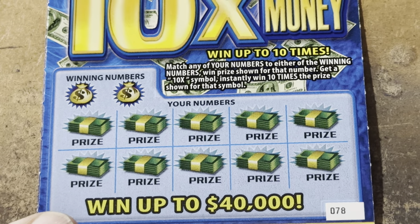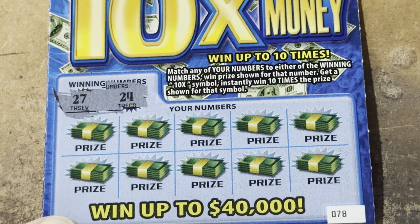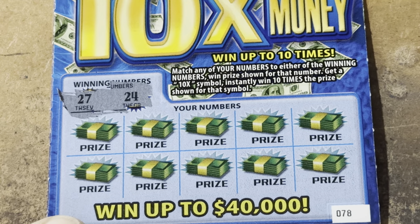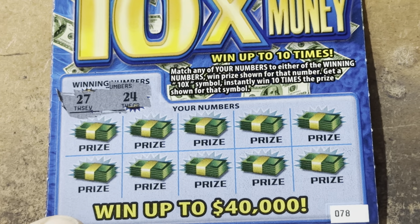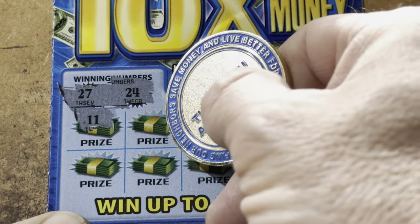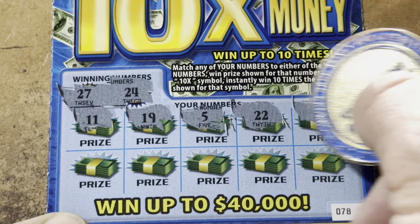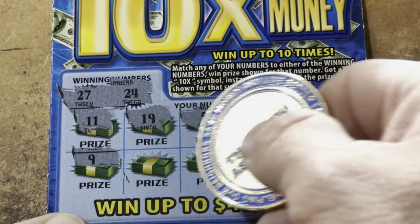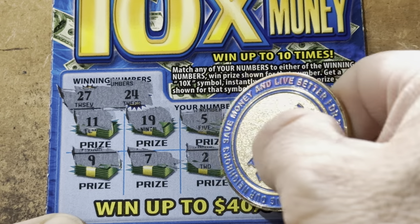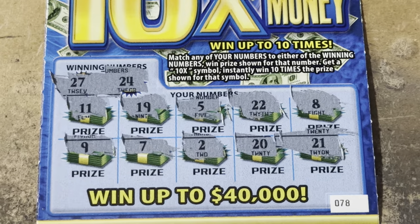Come on, 10 times the money. 78. I forgot to put my autofocus on — I am so sorry, there we go. That'll be better. 24 and 27. 11, 19, 5, 22, 8, 9, 7, 2, 20, and 21. Wow, we're 0 for 4.